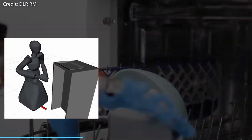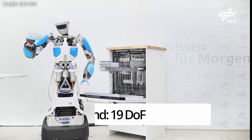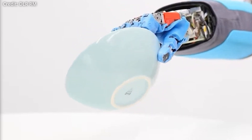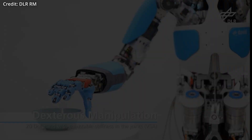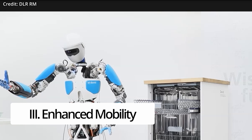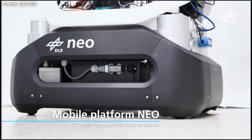Neo David sports three key features. First, upper body dexterity: it features a right arm with 7 degrees of freedom, a right hand with 19 degrees of freedom, later expanded to include a 5 degrees of freedom left arm, a two-finger hand with 8 degrees of freedom, plus a neck and torso with 3 degrees of freedom. Second, quick-lock couplings: components like arms and neck can be swiftly detached and reattached, making maintenance and upgrades effortless. Third, enhanced mobility: Neo David has been equipped with a wheel-based lower body, enabling it to move more smoothly and quickly than with legs.